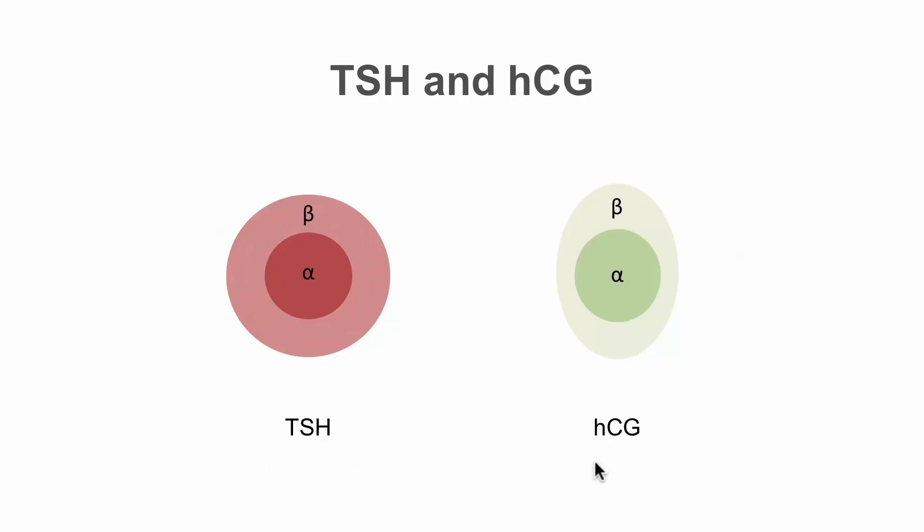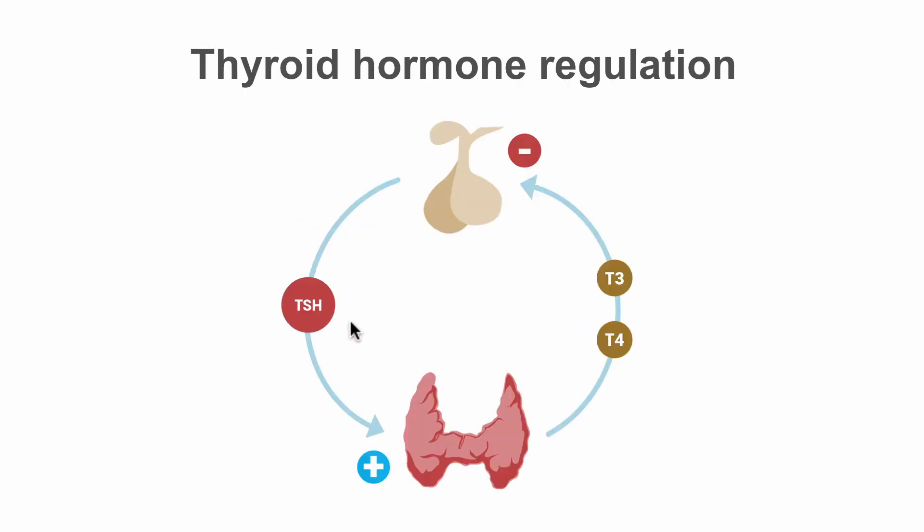TSH and HCG are structurally very similar. They have the same alpha subunits, but slightly different beta subunits. Because of this similarity, the high levels of HCG seen with pregnancy can act at the TSH receptors on the thyroid and increase thyroid hormone production.